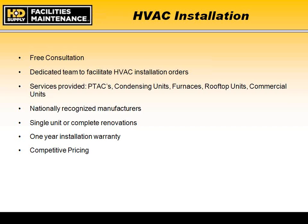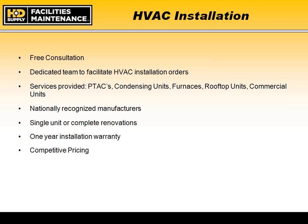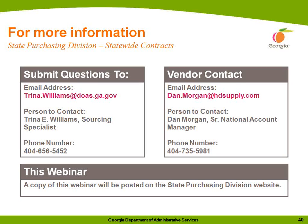Appreciate the time given to discuss installation services. For those we are currently working with, we appreciate the business and opportunity. For those not yet aware of our installation services, we hope we can become a resource for your turnkey or fabrication service needs. Thank you again for the opportunity.